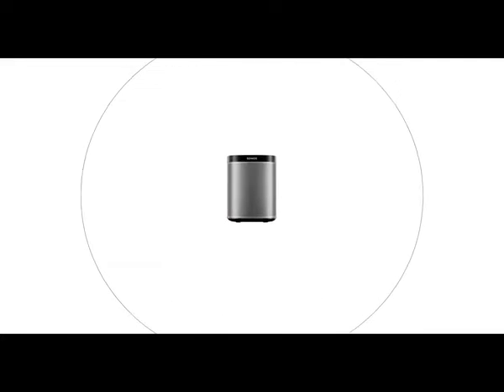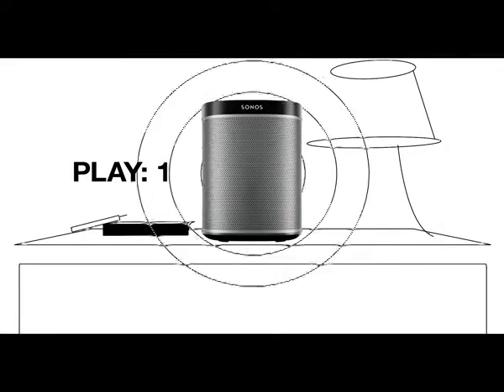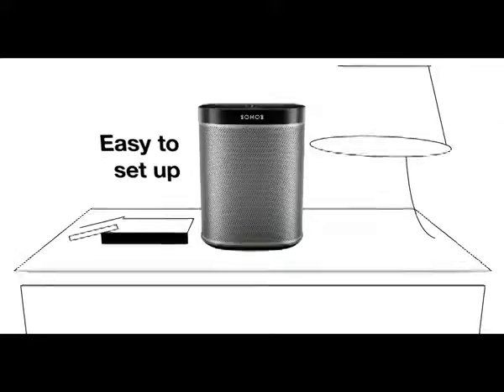The Play One is the perfect fit for bookshelves, counters, and other snug places. A tweeter and a midwoofer fill your room with rich, deep sound despite its compact size.